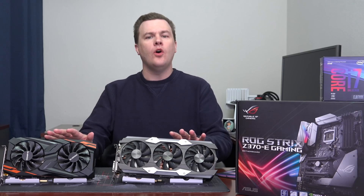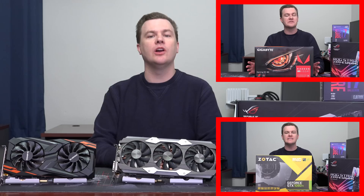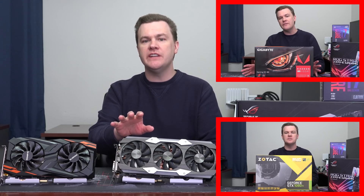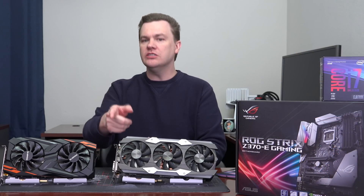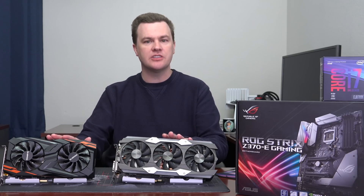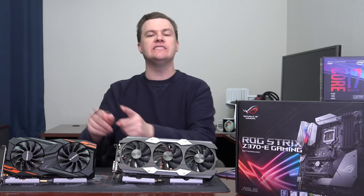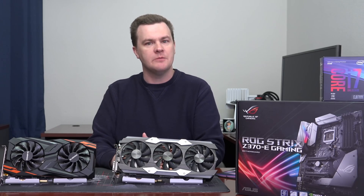I have previously done a video on both of these video cards separately showing the unboxing and going over their features in detail, so I'm not going to repeat that here — I'll link to those down below. Also linked in the video description below will be links to Amazon and Newegg for both of these cards, as well as all the 1080 Ti's and all the Vega 64's, because you might find one that's a better price at the time you watch this video.